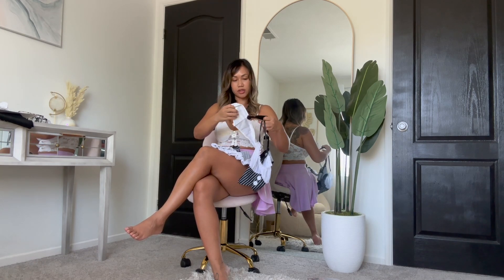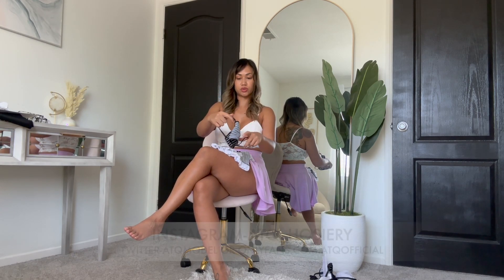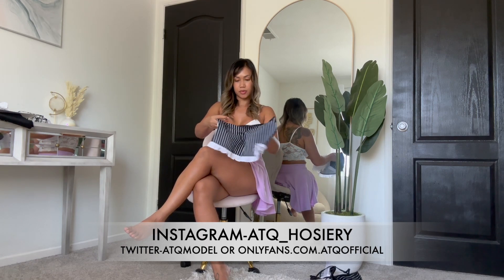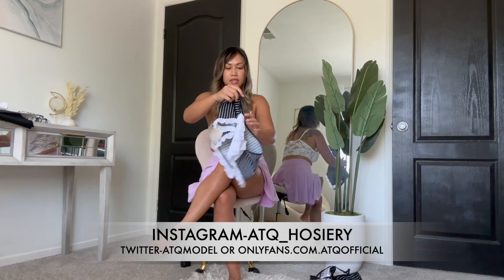Look at this cute top, and it comes with a collar with a tie. It also comes with a G-string, which is cool because I have a matching one. And this skirt is so cute — I love those stripes. It also has a slit, and the backside looks really nice.